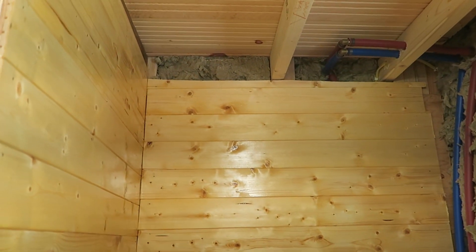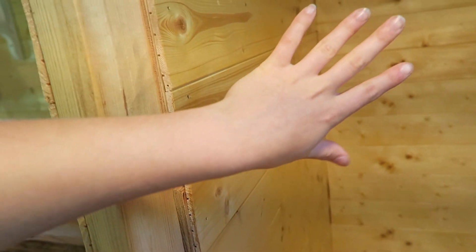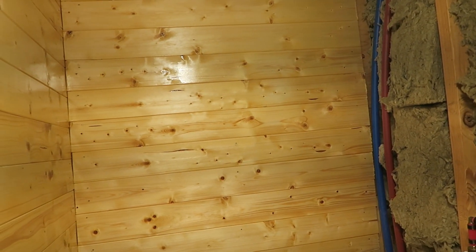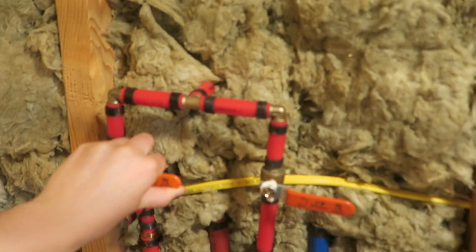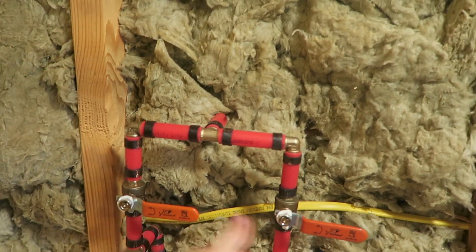This is the shower — it's a 32 inch by 32 inch base. This is all polyurethane. I'm going to have a circular shower curtain so that the moisture doesn't really get on the walls. This is all pretty much done — this is what you use to turn the water on.